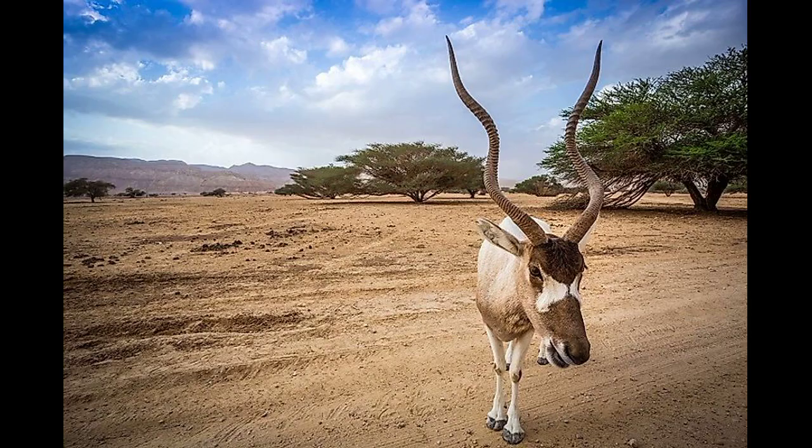Addax lives in herds, which some biologists claim are headed by the alpha male, while others claim are headed by the alpha female. They do know that females sort themselves into a hierarchy, with the oldest females being dominant.